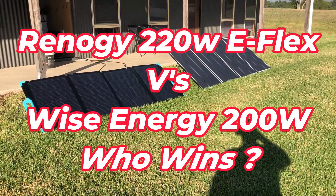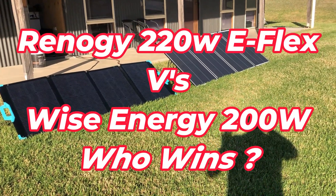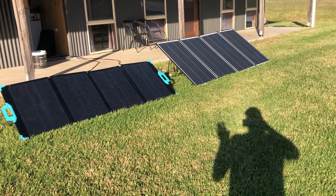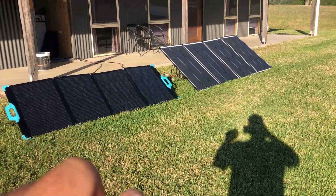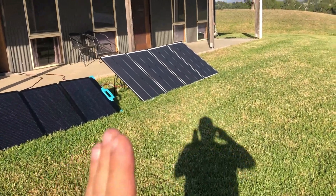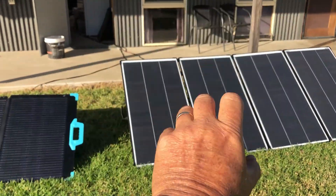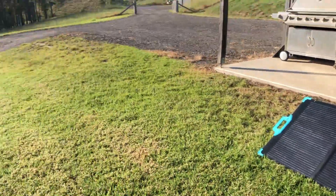Hi guys, Craig here. Welcome back to the channel. Today I'm going to do a yield test for both of these panels — we'll measure the energy collected throughout the day and see who wins. We'll also see who does peak output. This is the Renogy 220-watt e-flex panel and that's the Wyze 400-watt panel. I've disconnected two of the Wyze panels, so we've got two panels in parallel — that's 200 watts versus four panels in parallel which is 220 watts.